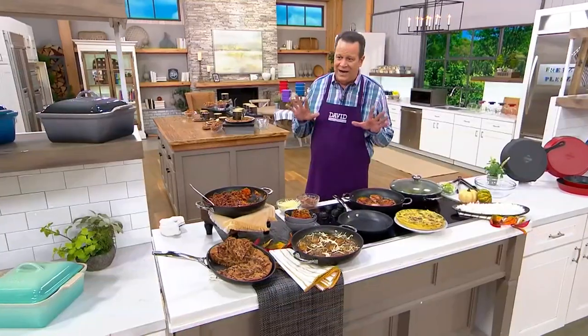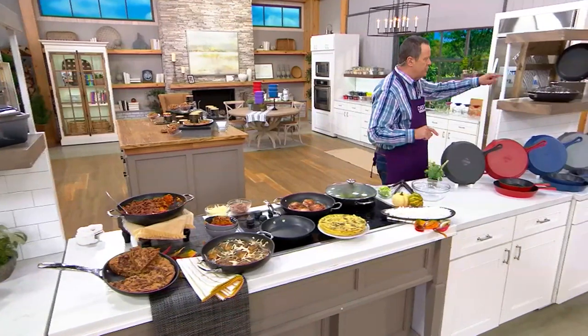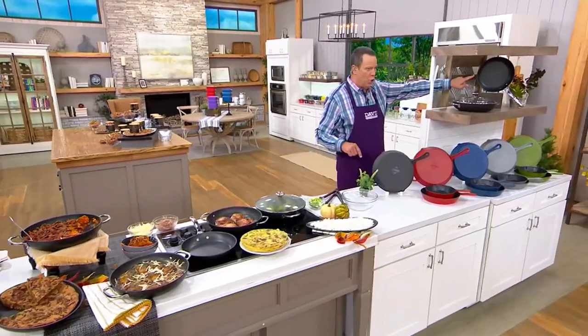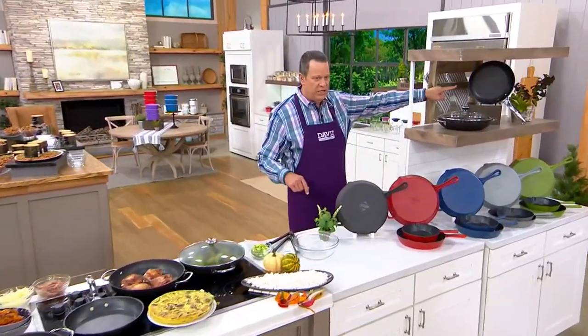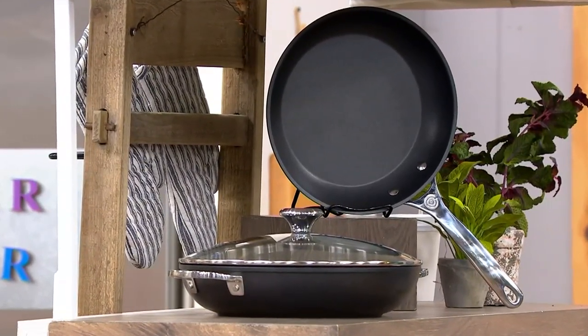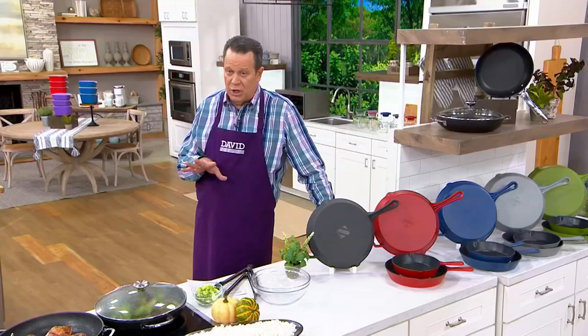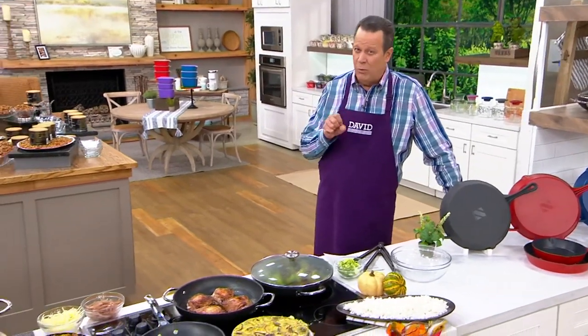We're getting busy on our phone lines and a lot of you are wondering, what exactly am I getting? You're going to get your four-quart brazier pan and your 10-inch open fry pan. All of these will work together with your other pieces — your other skillets you've already purchased. This is the kind of cookware that you can put through its paces and it keeps coming back asking for more.